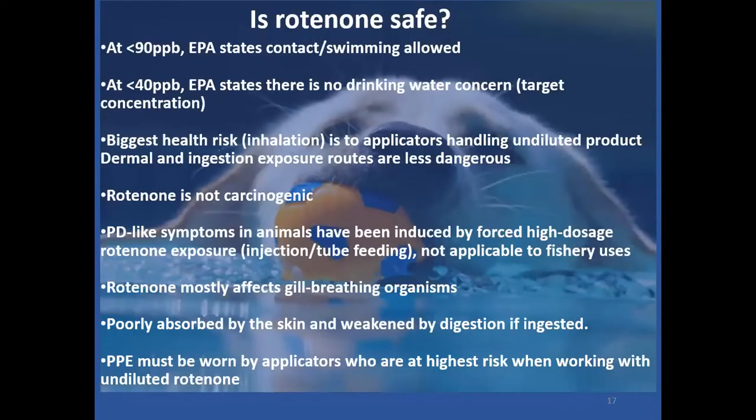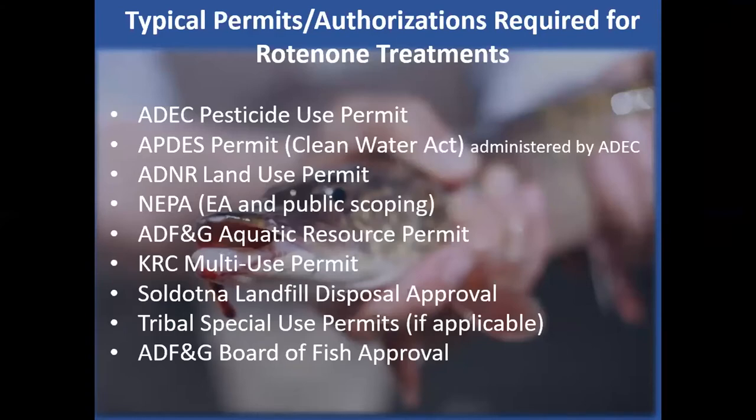We usually treat at about 40 parts per billion — the EPA says you can drink that and certainly swim in it. The biggest risk is to applicators. Rotenone doesn't cause cancer. There's some literature linking it to Parkinson's-like symptoms, but usually that's from medical research using rotenone to induce those symptoms for study, and there's no known proven connection between fisheries management use of rotenone and Parkinson's disease. It can affect gill-breathing organisms including zooplankton, but is not well absorbed through skin or the digestive tract. There's a lengthy list of typical permits and authorizations required before doing a rotenone treatment.